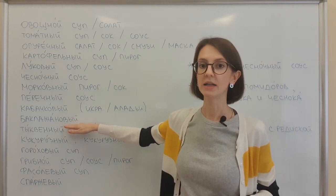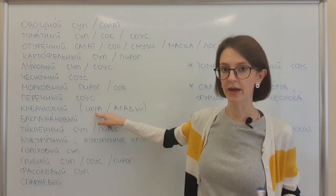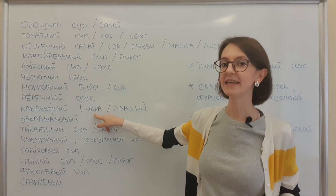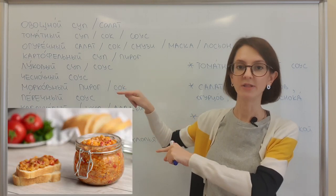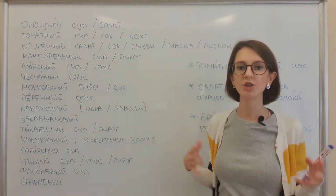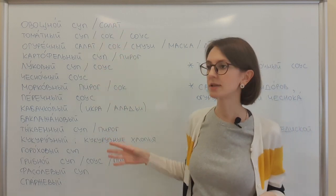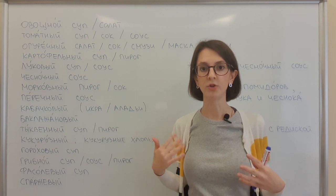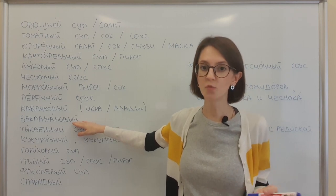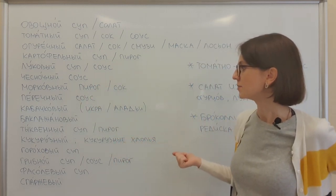Баклажановый — again, it's masculine. Very common also. Баклажановая икра — eggplant caviar. Delicious. For these two adjectives, honestly, I don't see in which other circumstances you can use them. I gave you examples of how we in Russia will use these adjectives — if you have this type of soup, of course you can use it, but in Russia we don't have these types of soup.